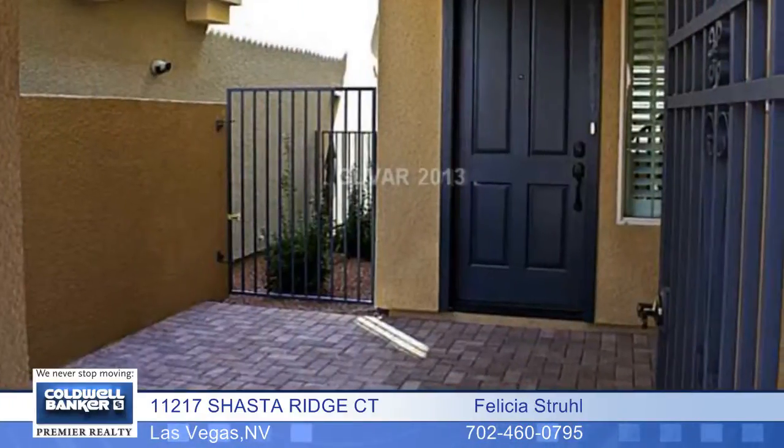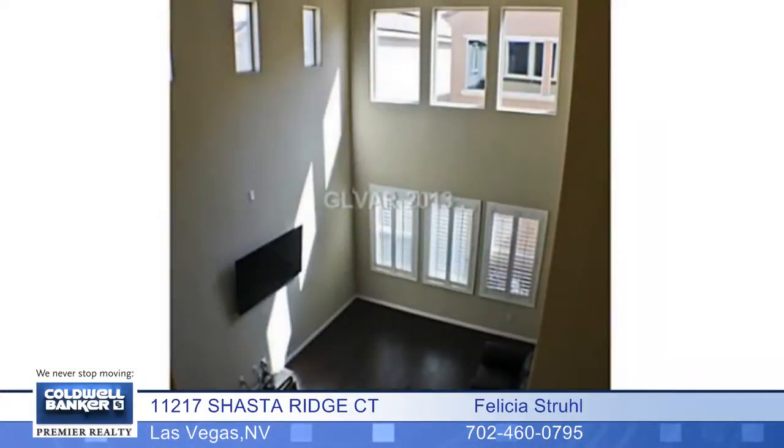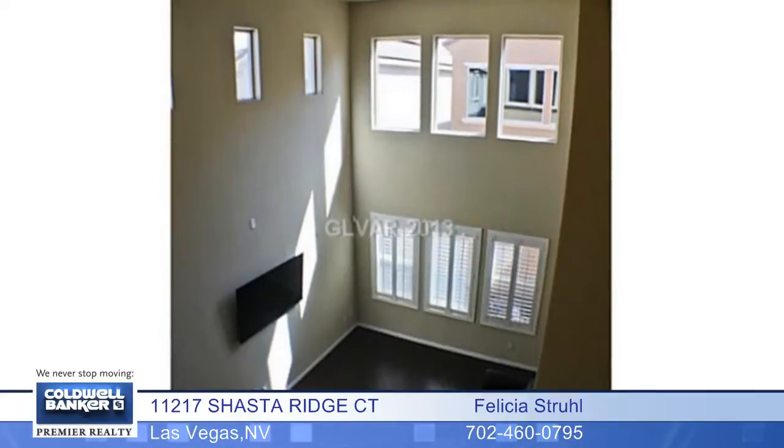Interior features include a granite kitchen with an island, stainless steel appliances, shutters, wood flooring throughout the downstairs, an alarm system, a tankless water heater, and so much more.